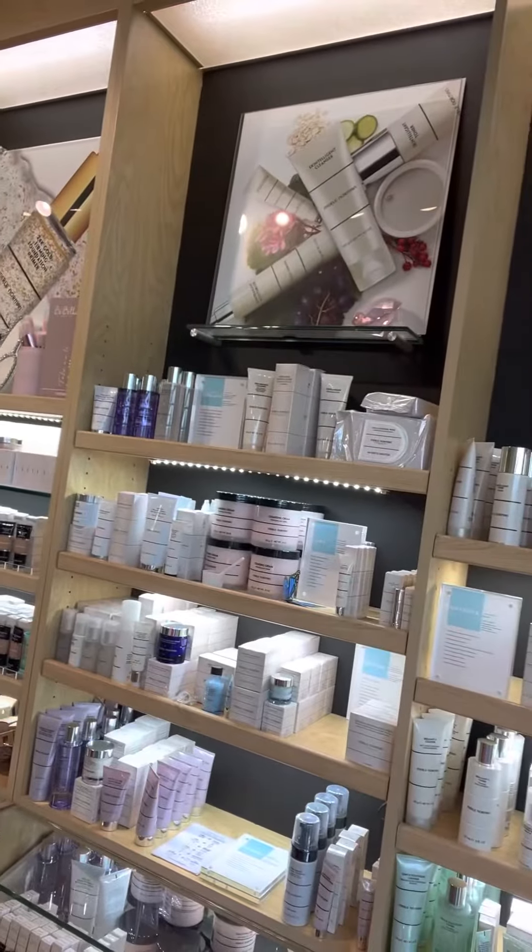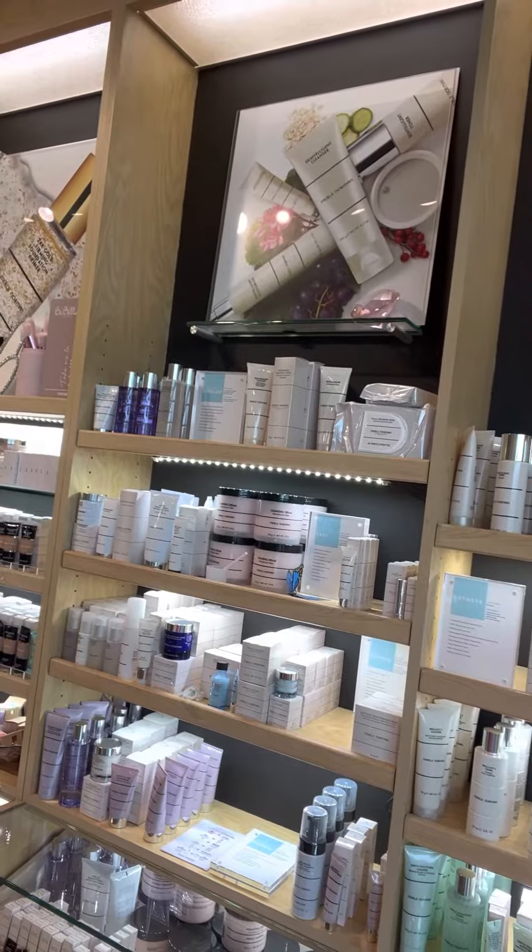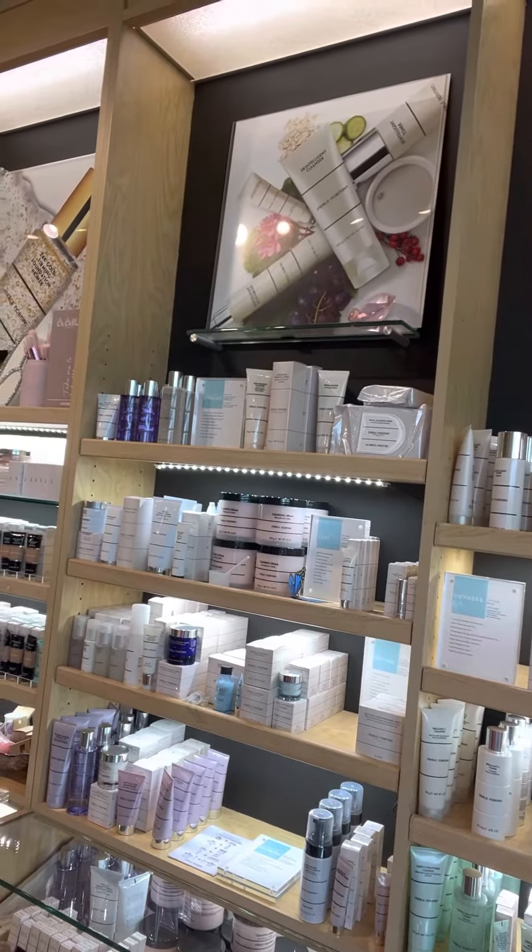You can see on the wall here our cleanser, toner, moisturizer, and there's also an eye cream. These all have great probiotics in them to help feed the skin, help fight environmental damage. They are oil-free, non-comedogenic, and fragrance-free — that is the skin intelligent line.